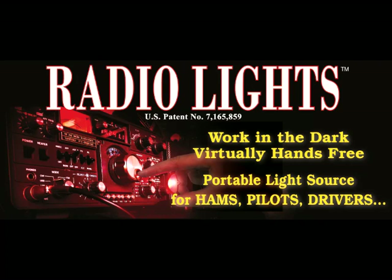Don't be in the dark. Get your Radio Lights now. Call toll free 877-346-4946 or follow the link to purchase Radio Lights.